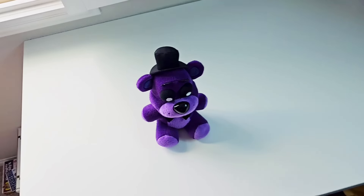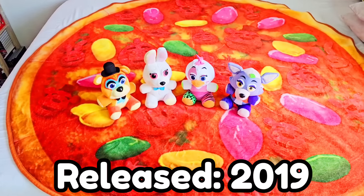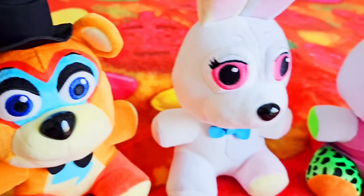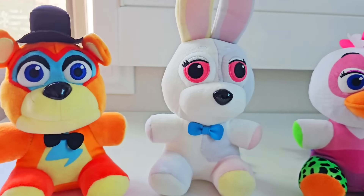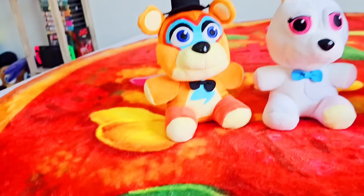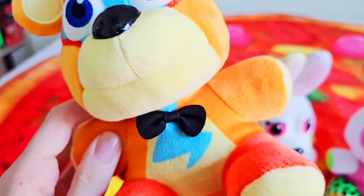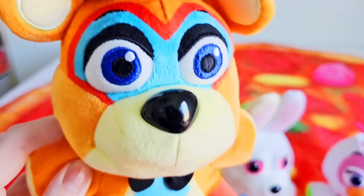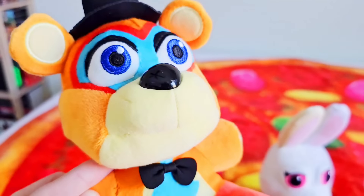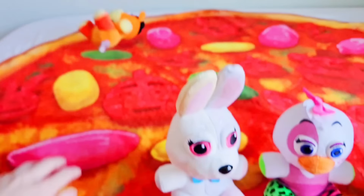The Security Breach wave is even worse. Glamrock Freddy's alright — I'd say he's better than Twisted Freddy, but that's not saying much. He barely looks like Glamrock Freddy, missing so many details like shoulder pads and wrist things. His bow tie and chest look awfully ugly, his entire face is printed. He's just not a good plush.